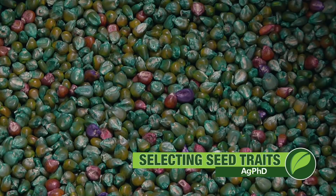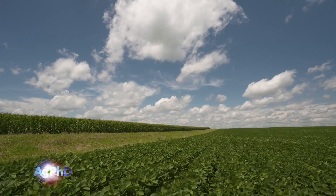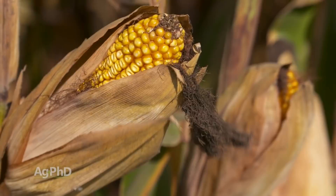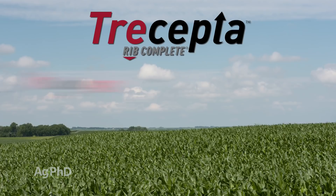I get really excited each year about the hybrid and variety selection that goes into our fields. I'm excited about the differences from one variety to the next, one hybrid to the next, but today we want to focus on the trait decision — which trait are we going to use and which ones are new that are coming out? Now in corn, there are some new traits coming along. In soybeans, there are some exciting traits as well. Let's start with corn. The Trecepta trait, where we've got VT Double Pro stacked with Viptera, is one you may consider depending on where you're at in the country.